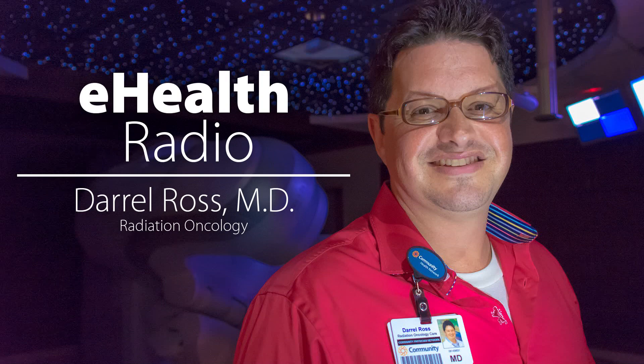Dr. Daryl Ross is a radiation oncologist at Community Hospital South. For more information on Community's cancer program and a virtual tour of the new Community Cancer Center South, visit ecommunity.com/cancercare. You're listening to eHealth Radio at Community Health Network.